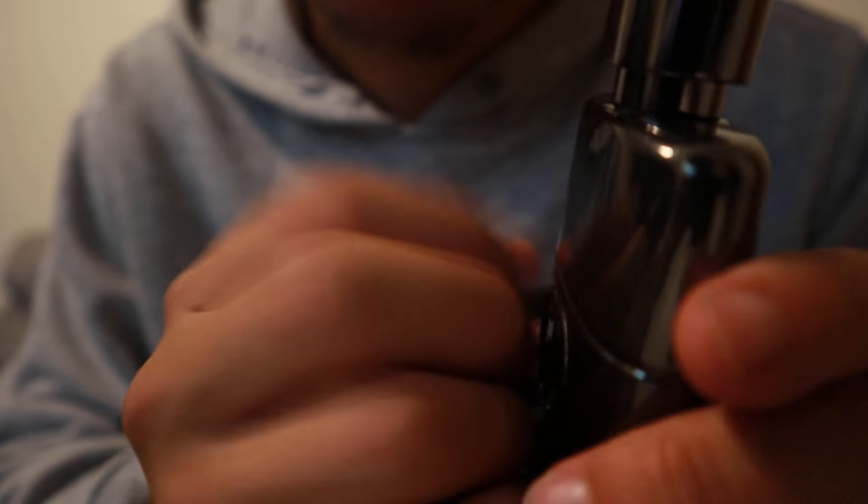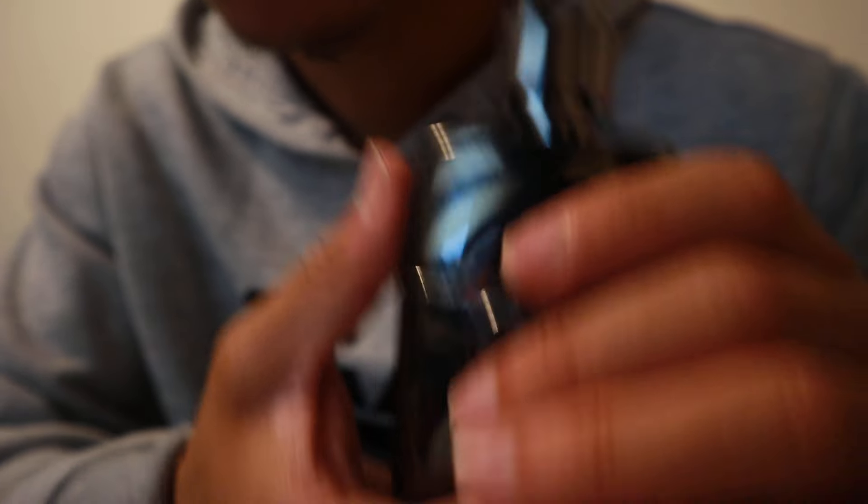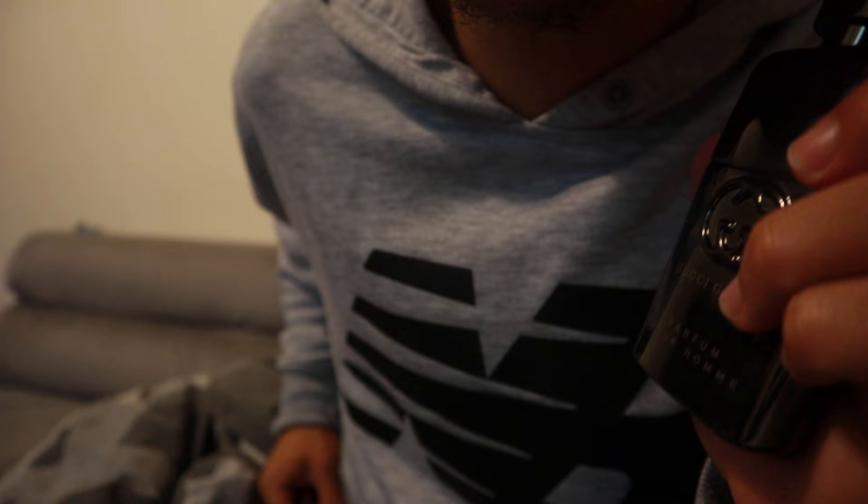This is a 50 milliliter bottle — it says so on the bottom. The whole bottle is like a silver chrome type of thing. It feels very expensive; I'm not sure how much it is but the bottle at least feels like good quality. But let's look up how much this thing costs before I smell it.